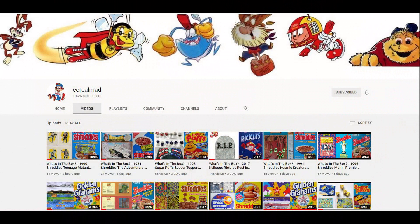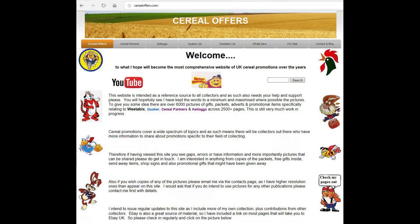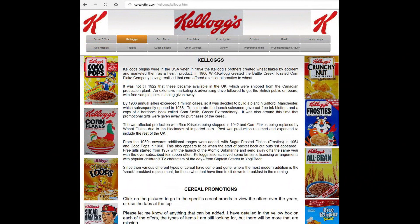So, if you're interested in this and other cereal items, then please subscribe to this channel, like and share it, or visit my website, CerealOffers.com, and click on Kellogg's.